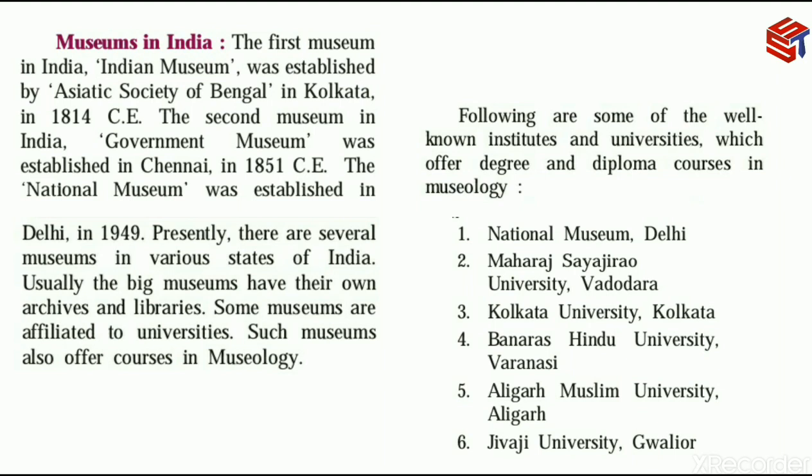The second museum in India, the Government Museum, was established in Chennai in 1851 CE. Later, the National Museum was established in Delhi in 1949 CE.